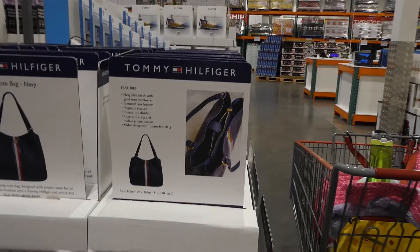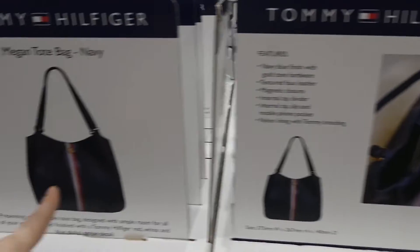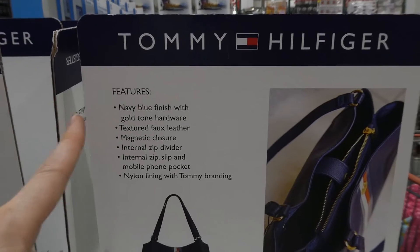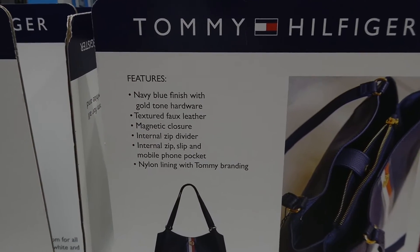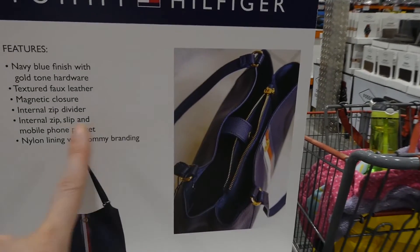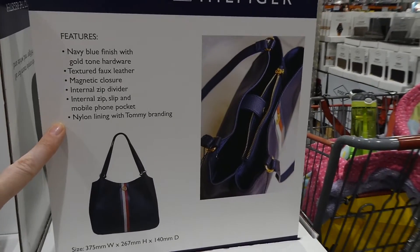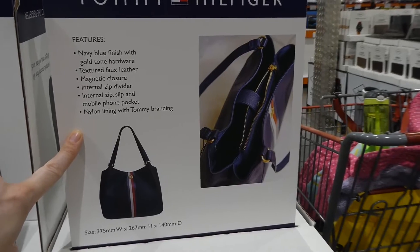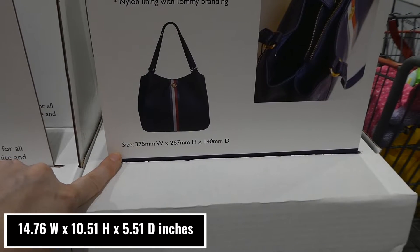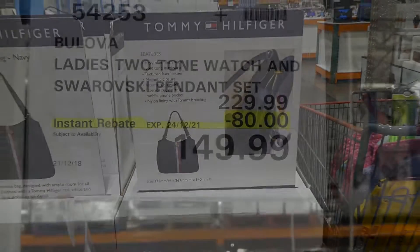Tommy Hilfiger textured PVC women's tote is $90. It's a great Christmas gift for someone wanting a larger bag — in the classic Tommy Hilfiger navy blue with the navy, white, and red stripe on the front and their logo. Features include gold tone hardware, textured faux leather, magnetic closure, internal zip divider, internal zip slip and mobile pocket, and nylon lining with Tommy branding. Dimensions are 375mm wide by 267mm high by 140mm deep.